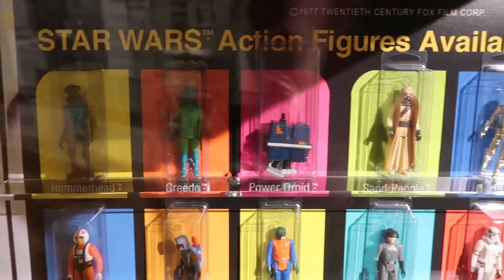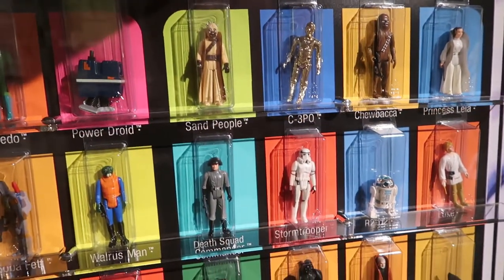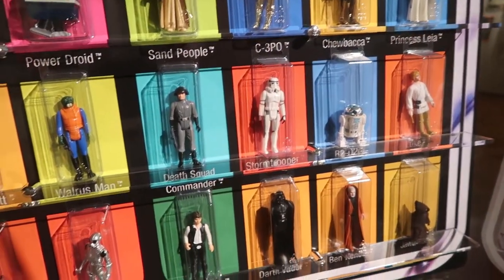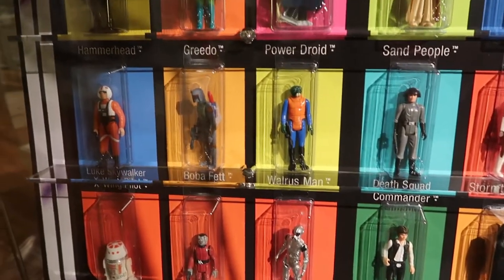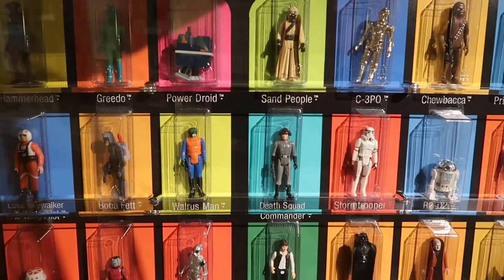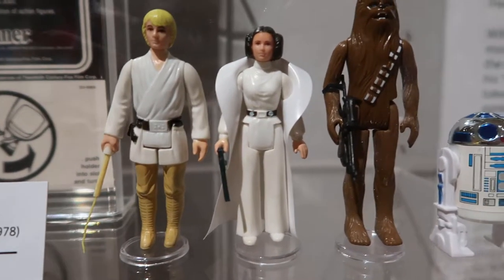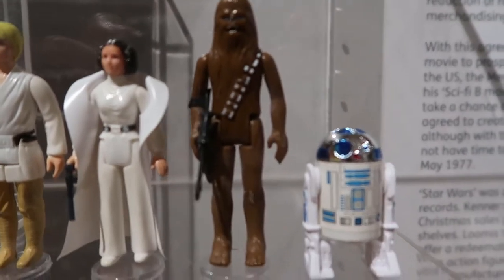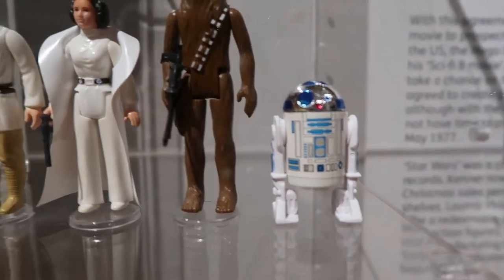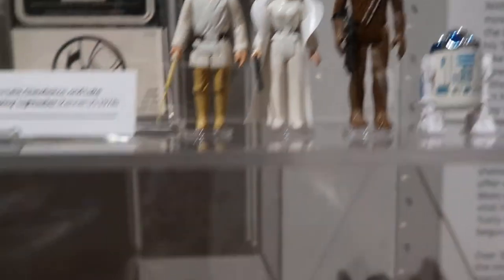Check out all these retro action figures — Stormtrooper, R2-D2. These are proper retro, these will be expensive. I like this display: Luke Skywalker with some sort of yellow lightsaber, Princess Leia with a funky collar, Chewbacca looking kind of happy, R2-D2 looking like a trash can. This is proper retro.